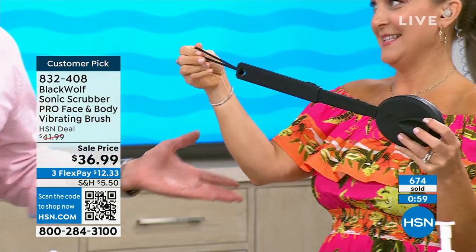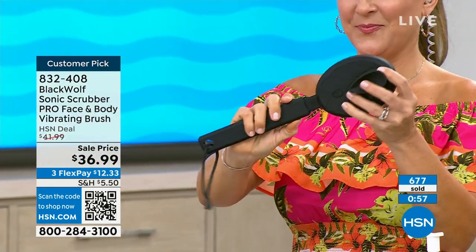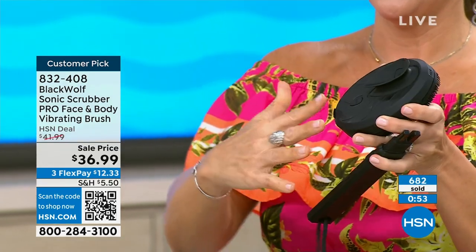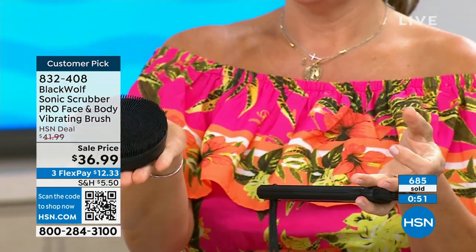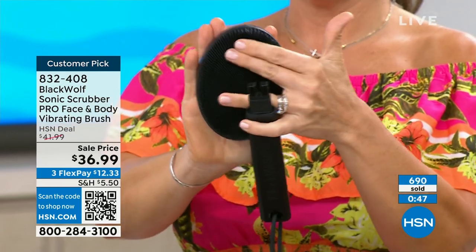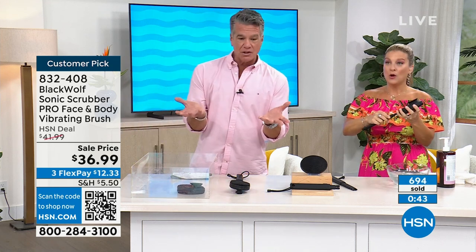If you live alone, now you have something that can help you reach those hard-to-reach areas. If you're lucky enough to still have a partner, how wonderful to be able to help each other out. We are approaching 700 gone. The best way to order is that little code down there on the bottom — hook out your phone, put the camera on, hold it in front, and automatically it gets you there.